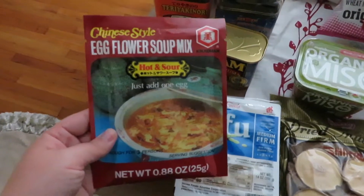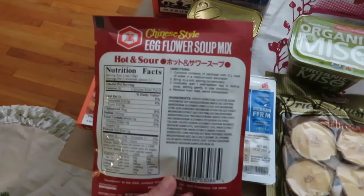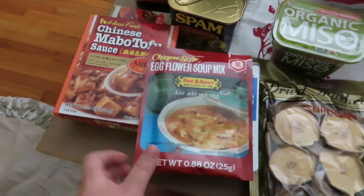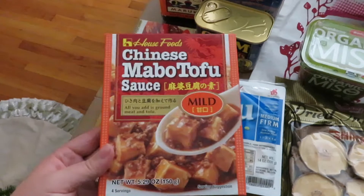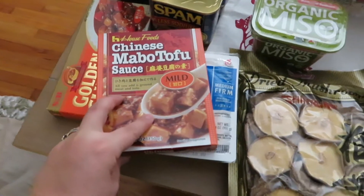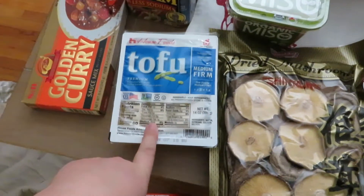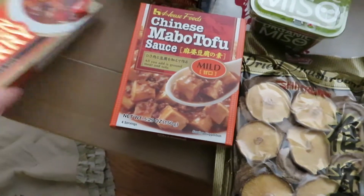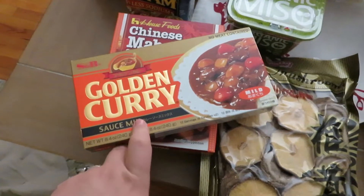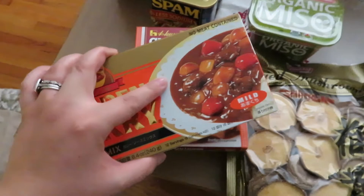Then I got a pack of this Chinese egg flour soup — I know it's a Chinese dish but we really like these. And one more Chinese dish: this Chinese Mabu tofu, where you add ground meat and tofu. I also picked up a medium firm tofu. I have a box of golden curry — we cook with ground beef and veggies and serve it over rice.